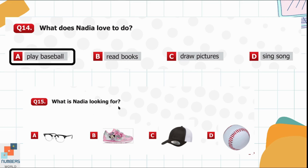Question 15. What is Nadia looking for? She was looking for her baseball hat.